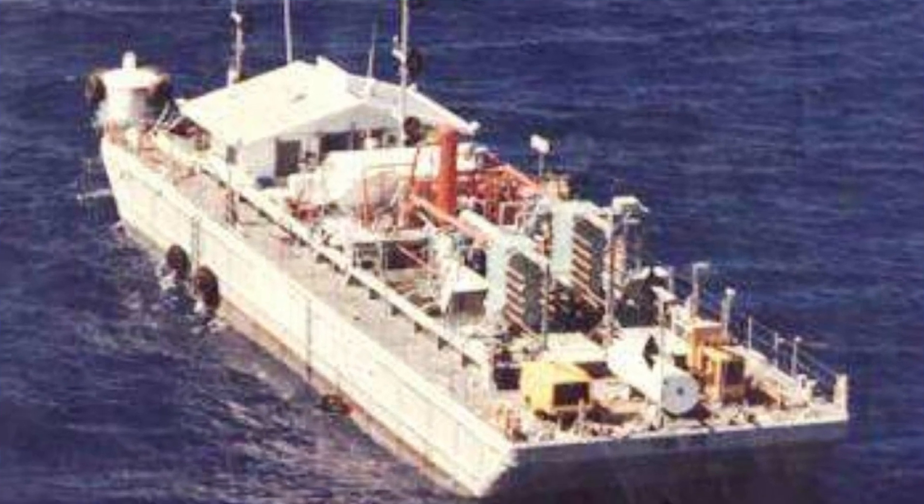The first OTEC plant capable of producing reasonable amounts of electricity — roughly 15 kilowatts of net power — was built by American researchers in Hawaii in 1979. The so-called Mini OTEC was a closed cycle system mounted on a US Navy barge a few kilometres off the coast.